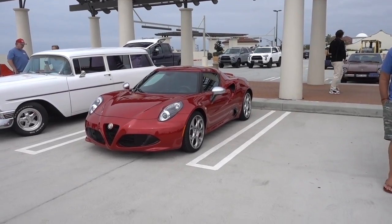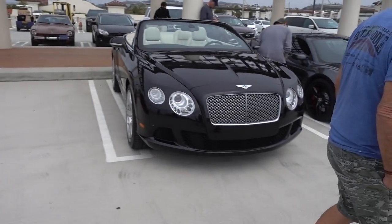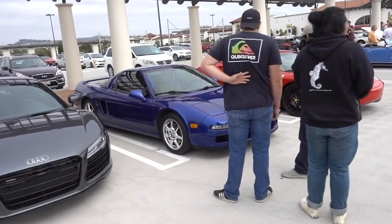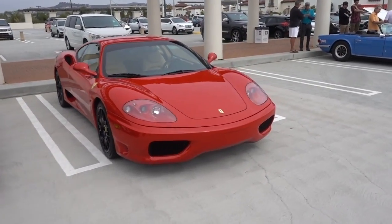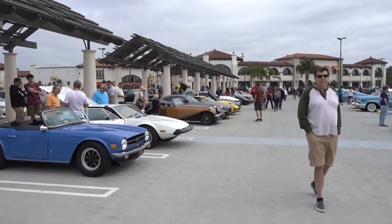We are now at Supercar Row. Here we got an Alfa Romeo, I think that's a C4, a Bentley Continental, Audi R8, Acura NSX original, a 360 Modena Ferrari. And we got some other exotic hardware coming up.